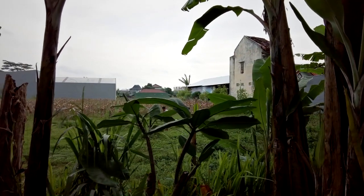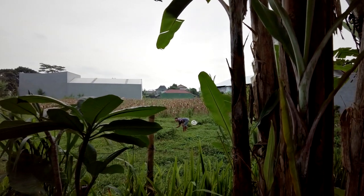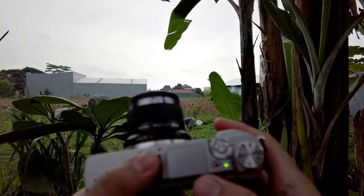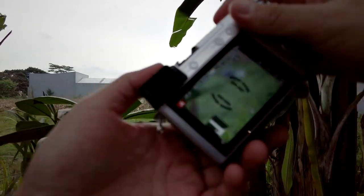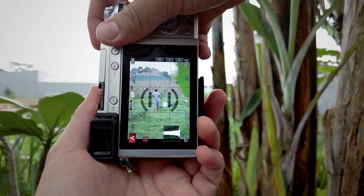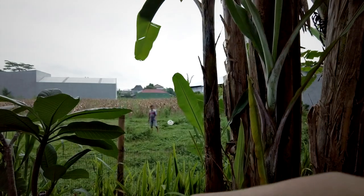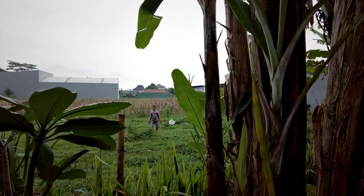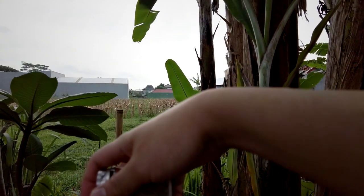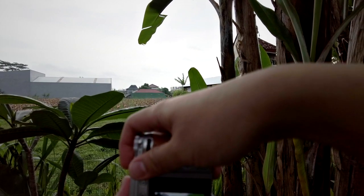I saw somebody working on the field over there and I'm trying to capture that guy. I'm switching to the 45mm f1.8 at f2.0, aperture priority. Trying to use a little bit of the greens and capture him — nice.